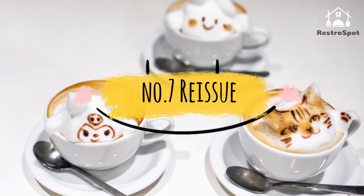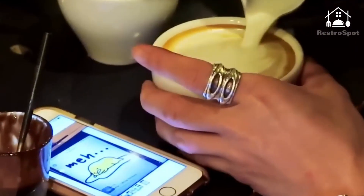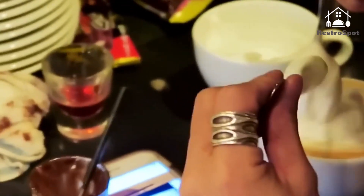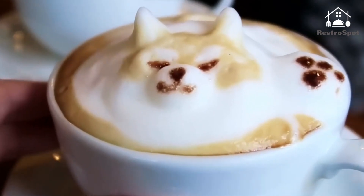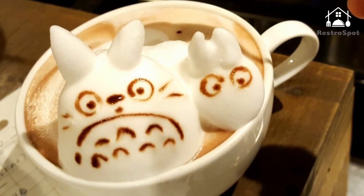Number 7: Reissue. Tokyo's first latte art cafe opened in 2015 in Harajuku, and since then milk foam artist Kazuki Yamamoto has garnered quite a considerable following. Order one of the cafe's signature drinks — cafe mocha, caramel latte, or hot chocolate — and show a photo of the character, animal, or scenery you'd like to see on top of your beverage.